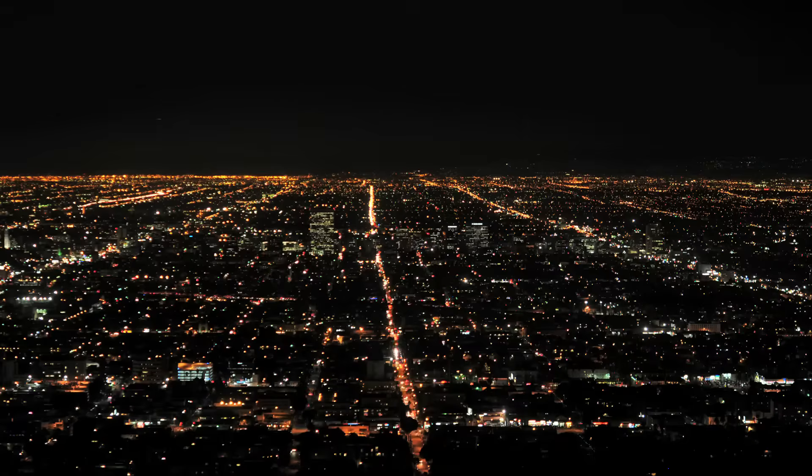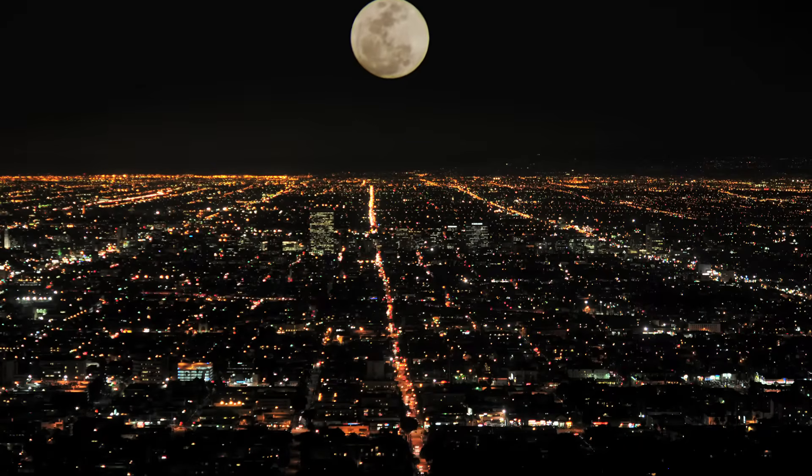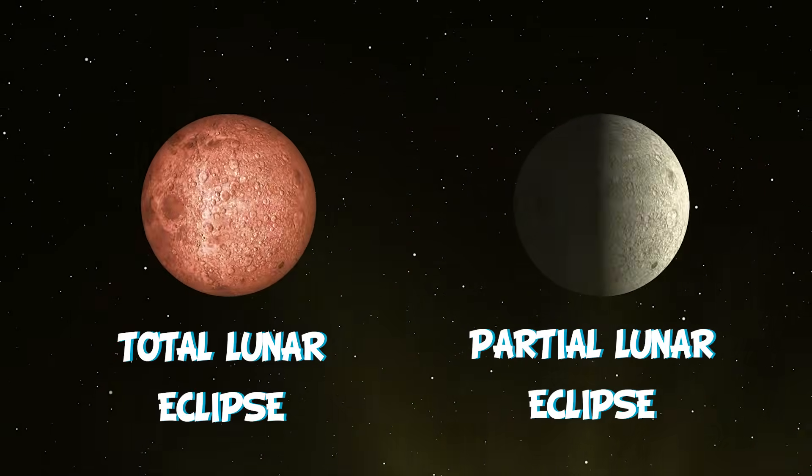Lunar Eclipses are quite frequent and can be seen from any part of the world at night time. They last various hours and can be of different types, though the most frequent ones are the partial lunar eclipse and the total lunar eclipse.